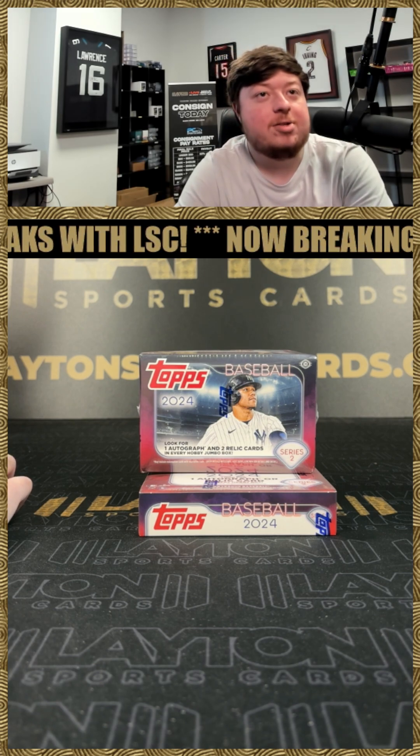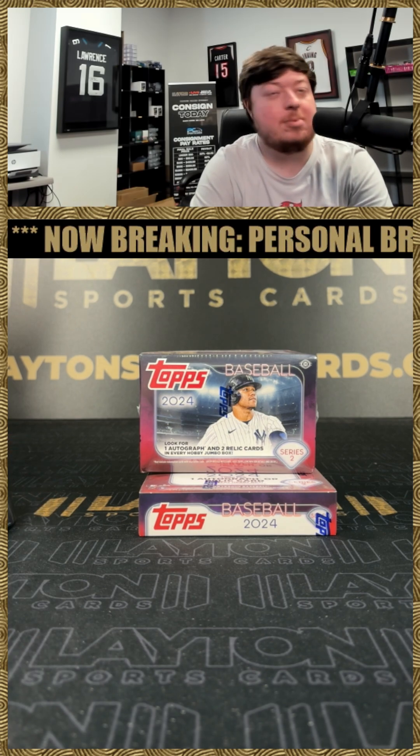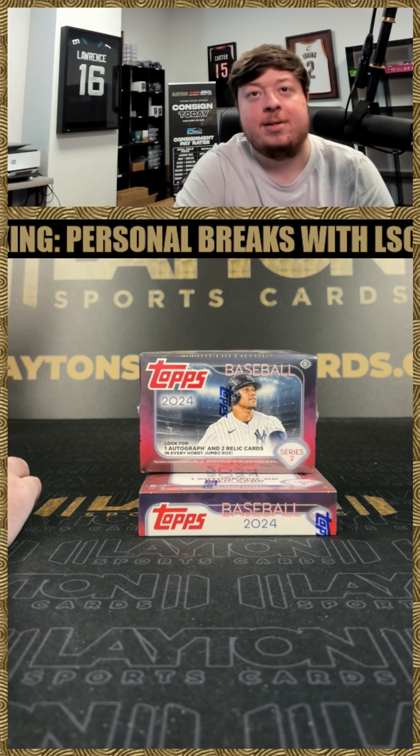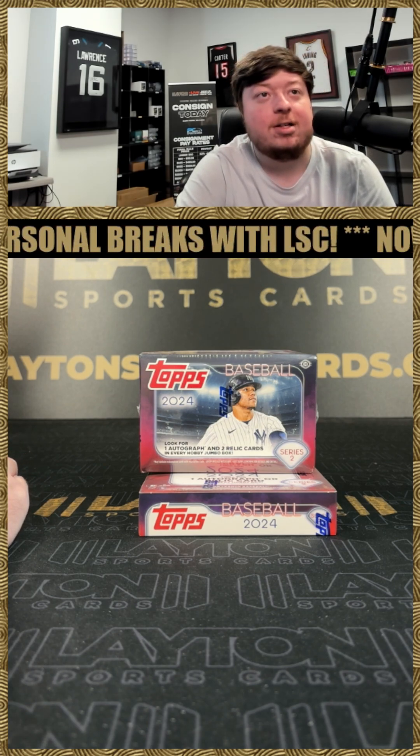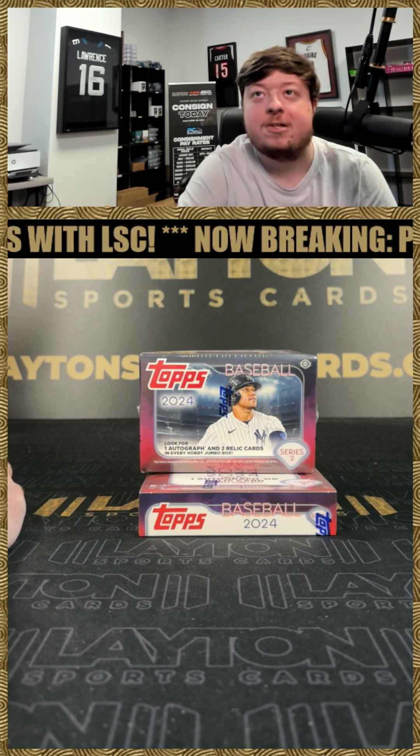What's going on, buddy? Got Jake here with Lane SportsCard. Drip a personal for Daniel F. Daniel has one box of 2024 Topps Series 2 Baseball Jumbo and a box of 2024 Topps Series 2 Baseball Hobby. Appreciate the order as always, Daniel, and good luck, man.